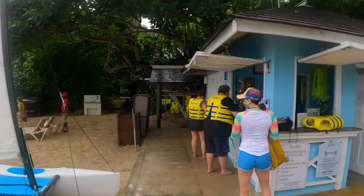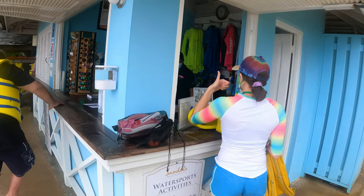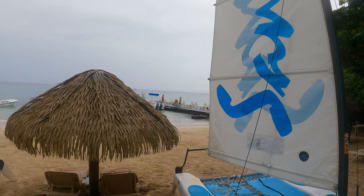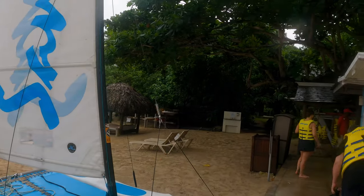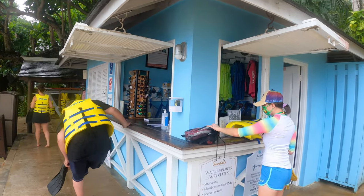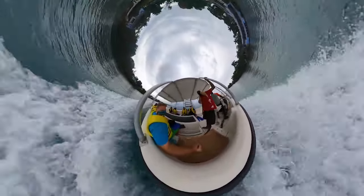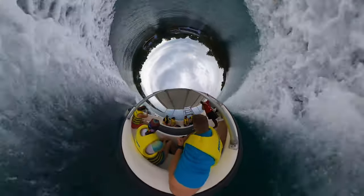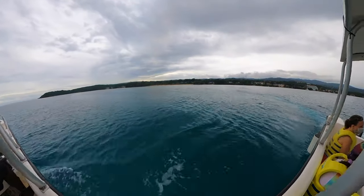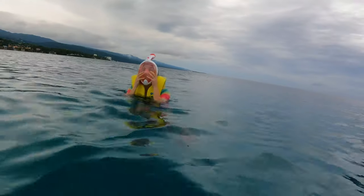Down here at the end of the East Beach getting ready for our snorkel adventure. Checking in at the little blue building — you do have to sign saying you can swim, everything's good to go. They'll get you sized up for your fins and your life vest. No shoes, no bags, nothing like that can go on the boat, so you have to leave those here ashore. We got our fins and our vests, we brought our own snorkels. We're about to head out — off the boat, just jumped in the water, getting the mask on and hitting it.